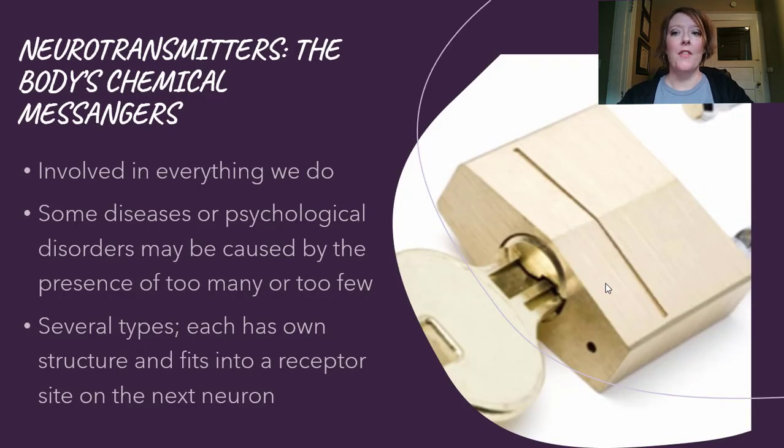Neurotransmitters are super important and really important in psychology because every mental illness is almost always related somehow to something being off with the neurotransmitters. They're involved in everything that we do. Some diseases or psychological disorders can be caused by the presence of too many or too few — we sometimes refer to that as a chemical imbalance. There are many types of neurotransmitters; we usually only discuss about six in psychology, but there are over a hundred.